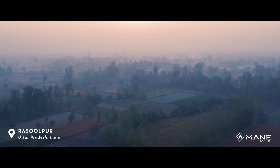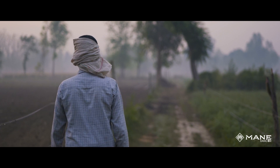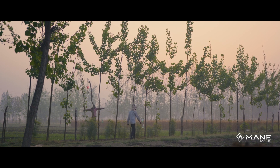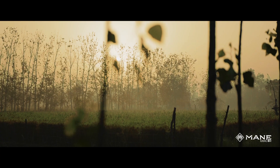In the village of Rasulpur, the January mornings are cold with mist blown down from the mountains of Nainital. Farmers leave home at dawn just in time to witness the sun rising above their farms.